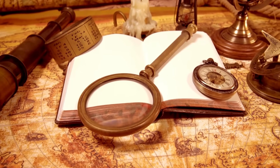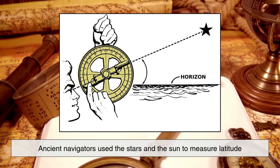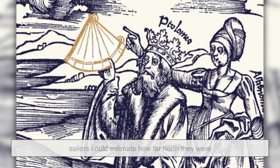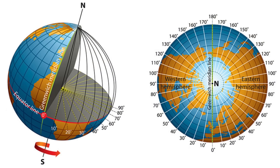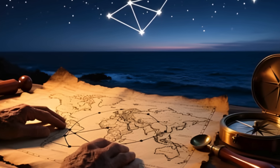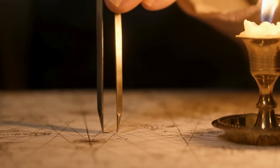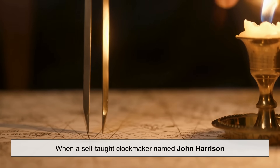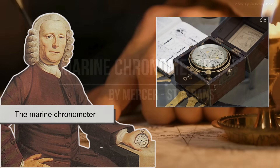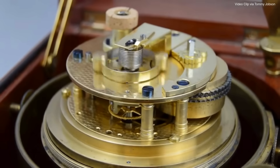But here's the fascinating part — this system was developed long before satellites and digital maps. Ancient navigators used the stars and the sun to measure latitude. By observing the height of the North Star above the horizon, sailors could estimate how far north they were. Longitude, however, was much trickier. For centuries, determining it accurately at sea was nearly impossible, because it required precise timekeeping. That problem wasn't solved until the 18th century, when a self-taught clockmaker named John Harrison invented a highly accurate sea clock — the marine chronometer — allowing sailors to finally calculate longitude based on time differences between their location and Greenwich.